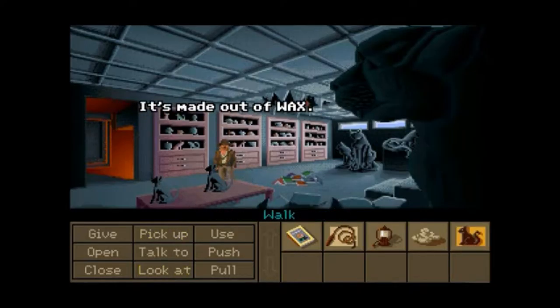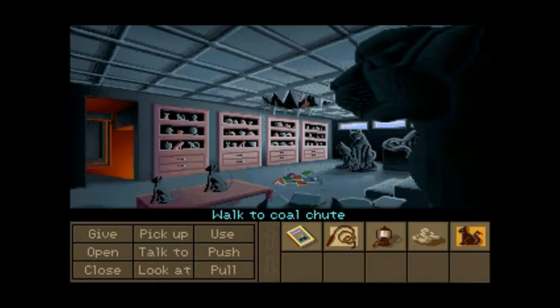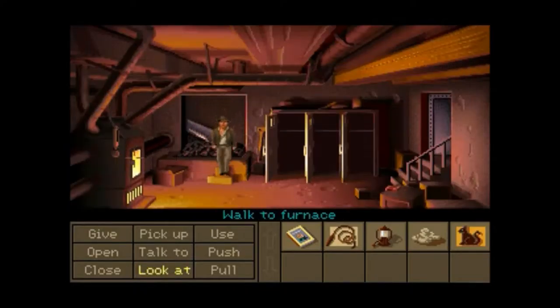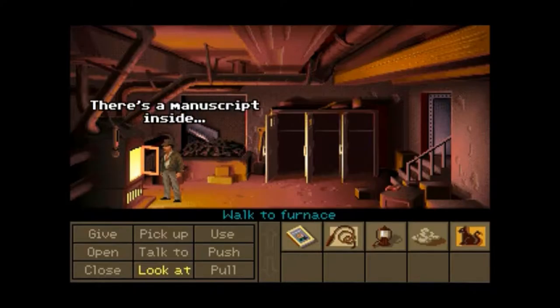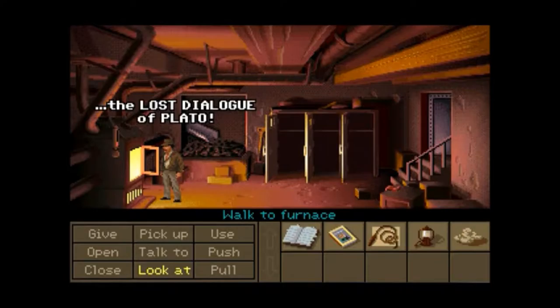Pick up the cat figurine. This is interesting. That means Plato's Lost Dialogue is stuck in a wax cat? Use wax cat with furnace. Nice — we found it already! Yeah! We got the book, guys!